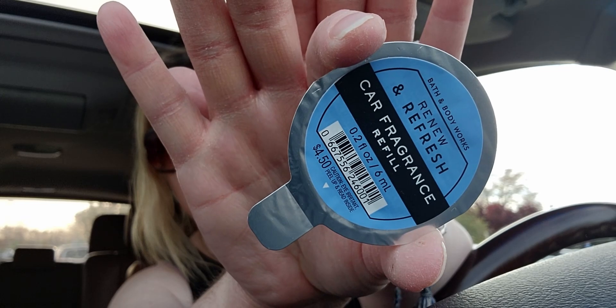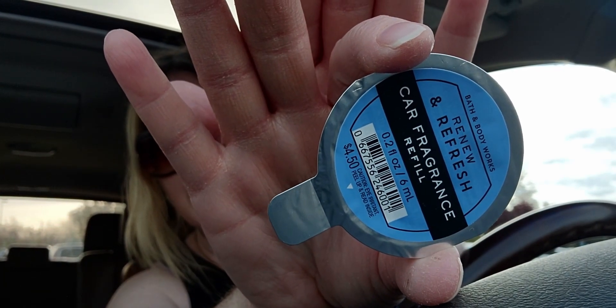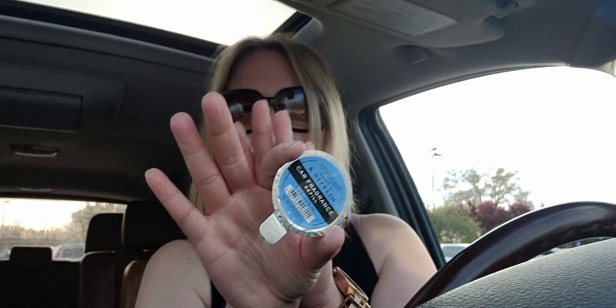I also got the Renew and Refresh — I've never had this one before. They said it's like a new car smell, so I thought I'd try it out.